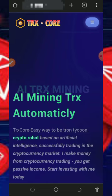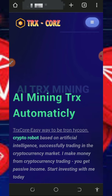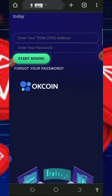With that being said, let's continue. We're going to discuss a platform called tresco.pro — it's a TRX cloud mining platform where we're going to mine automatically every single day and then you can withdraw instantly.